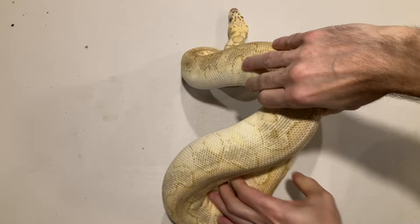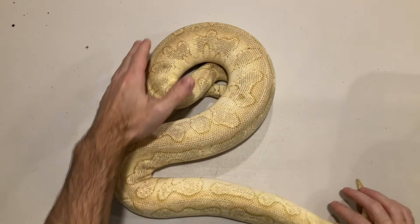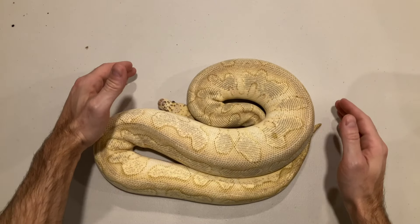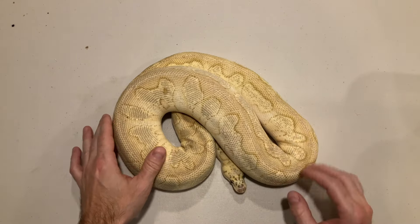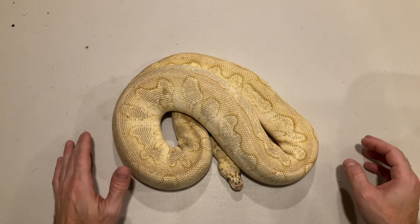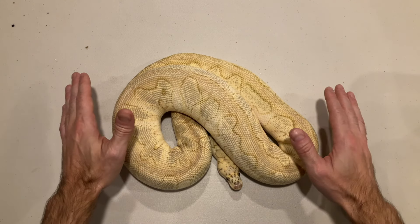Let's start off with the first clutch. The mom is a pastel lesser clown — it's the second year I've bred her in a row. She's a really nice-looking snake. This was one of the first animals I got when I started building up my collection; I saw this animal and I just had to have it. I'll show you the male towards the end of the video.